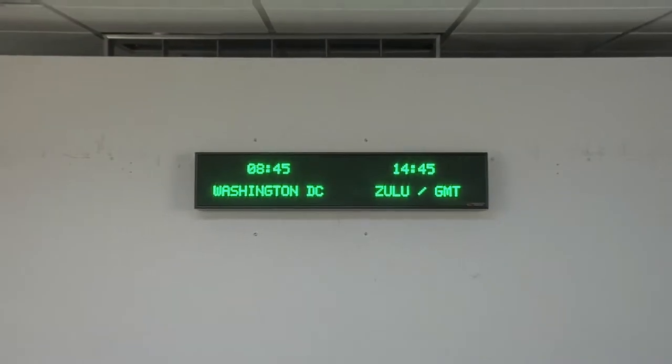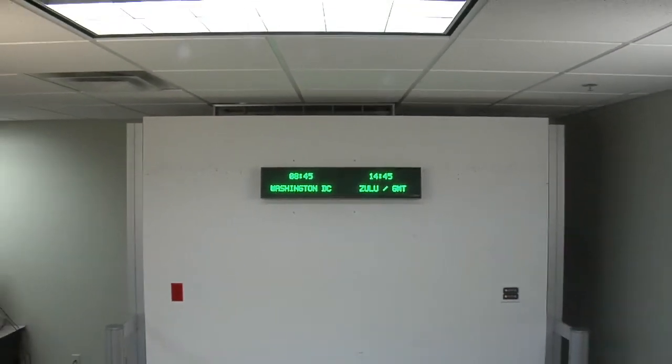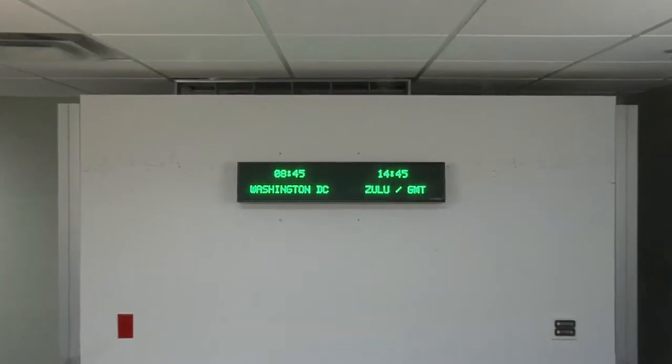The time is accurate to one second over 20 years. Time and settings are maintained during power outages. It comes with either an RF or IR remote control. You have your choice between an Ethernet or USB computer interface. This unit is viewable from up to 30 feet away.